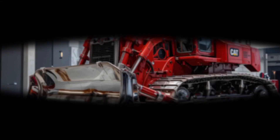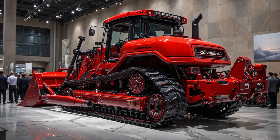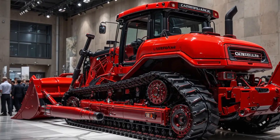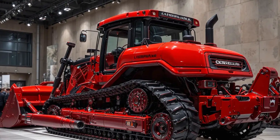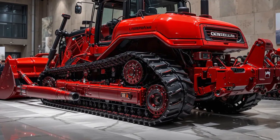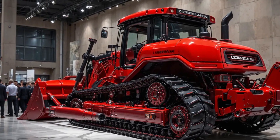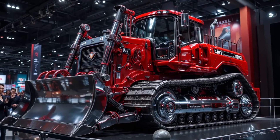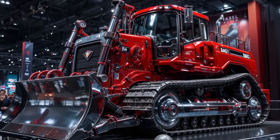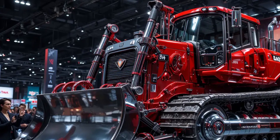What truly sets the 2025 D8 apart is its intelligence. Caterpillar has integrated an entire ecosystem of smart technologies designed to make the dozer more accurate, productive, and autonomous. The star of the show is CAT Grade with 3D — a factory-integrated system that uses GPS and onboard sensors to automatically control the blade to meet a design plan. Operators can load digital blueprints directly into the display, and the D8 adjusts blade height and tilt automatically to achieve exact specifications, improving grading accuracy by up to 50%. The auto-carry feature takes over blade control during heavy pushes, automatically adjusting blade elevation to maintain traction and prevent track slip. The moment the machine senses excessive slippage, it raises the blade just enough to regain grip, then lowers it again — all in milliseconds.